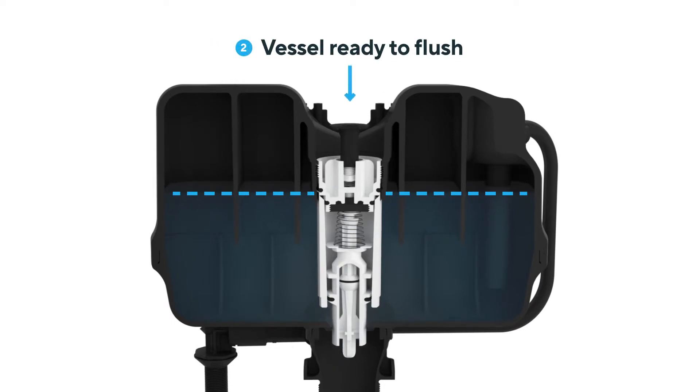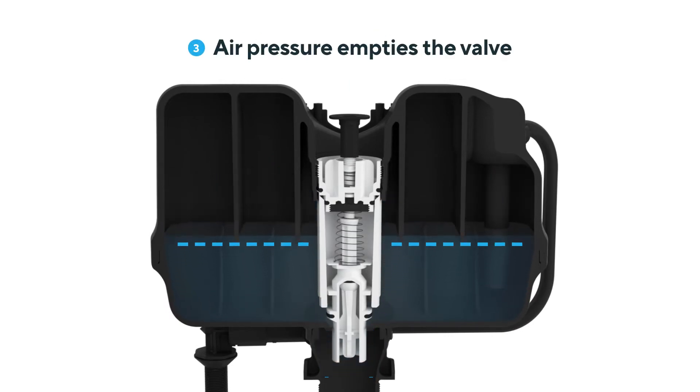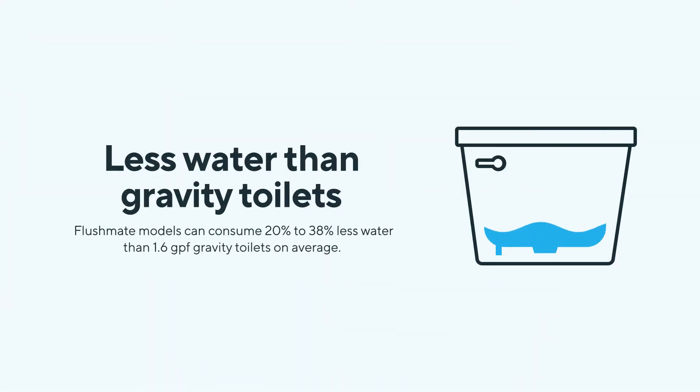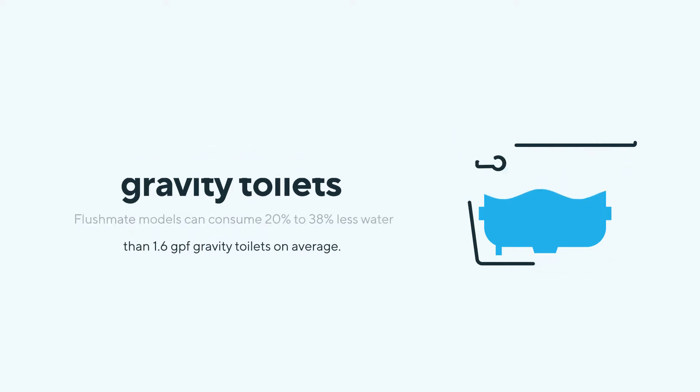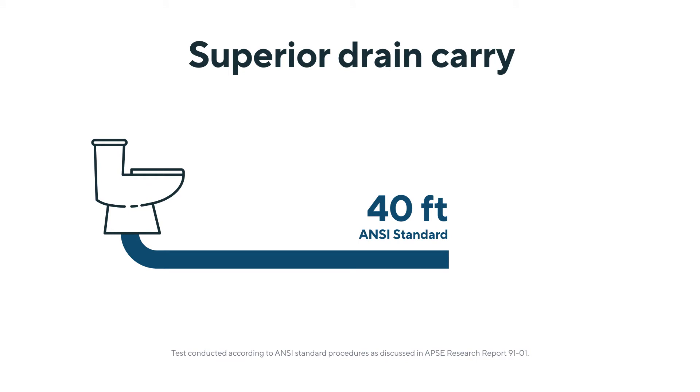It might look like an ordinary toilet, but with the Flushmate system inside, it becomes anything but ordinary. Not only does Flushmate consume up to 38% less water than standard gravity toilets, Flushmate offers superior drain-carry that clears the bowl on the first flush — up to 33% farther than the recommended ANSI standard.